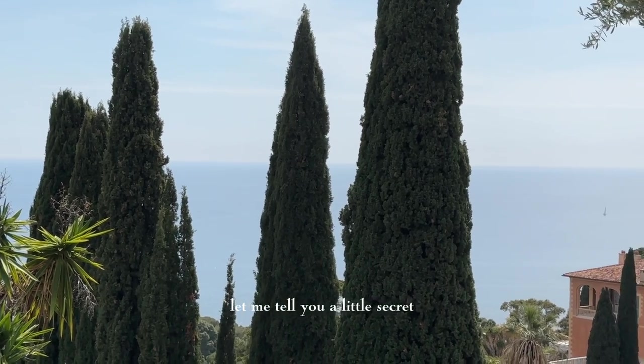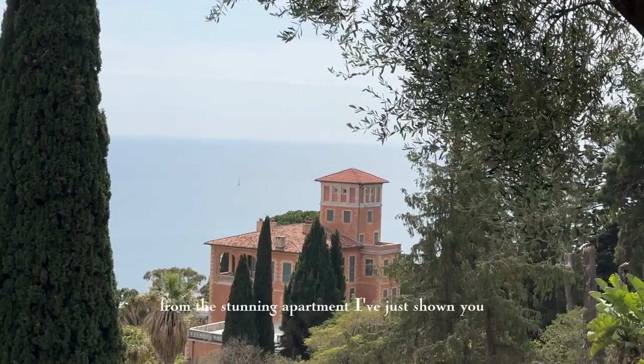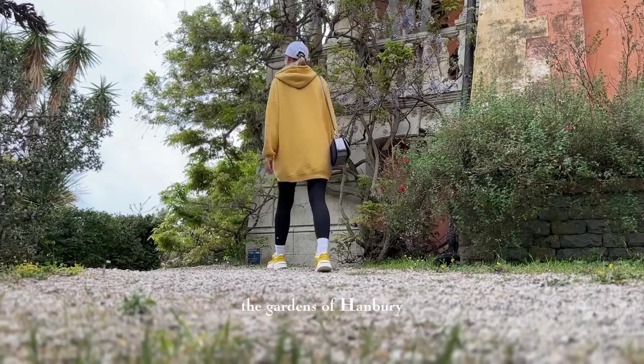Let me tell you a little secret — a hidden gem that not many people know about. Just a short distance from the stunning apartment I've just shown you lies one of the most enchanting gardens in the world: the Gardens of Hanbury.